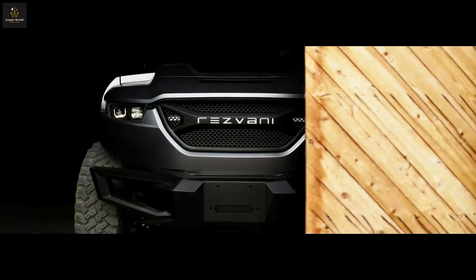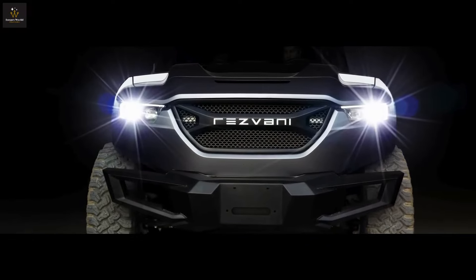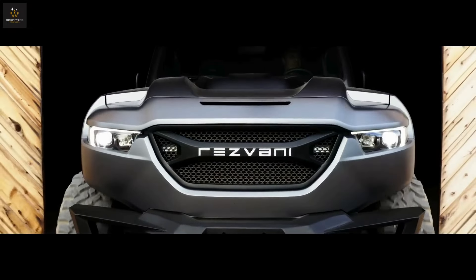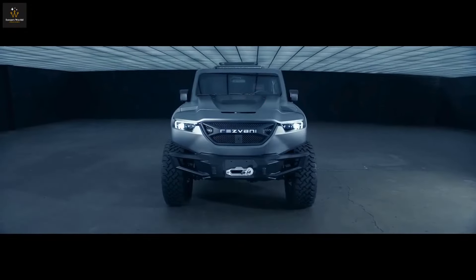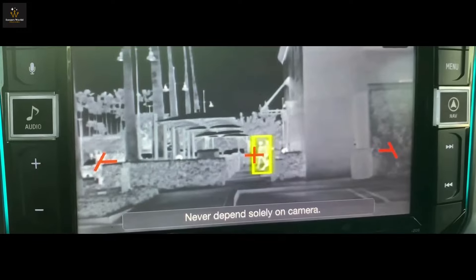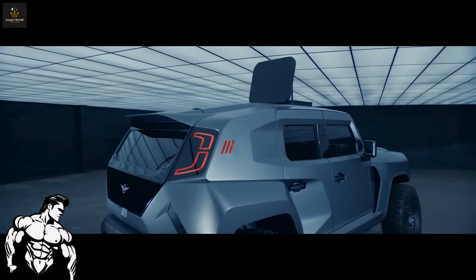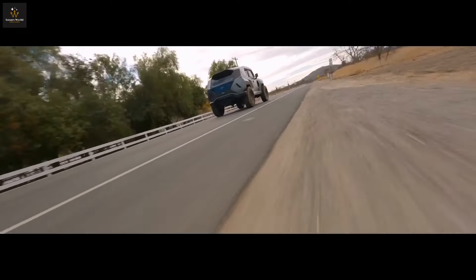Once upon a time, in a world swamped with yawningly similar SUVs, a maverick vehicle emerged from the shadows: the Rezvani Tank. Picture a vehicle so audacious that it laughs in the face of ordinary cars, calling itself a tactical urban vehicle. It's like the new kid at school who doesn't just walk, but struts into the classroom wearing armored sunglasses indoors. This tank isn't your average grocery getter — it's what you'd get if a Hummer went to the gym, drank protein shakes, and decided to become a superhero.